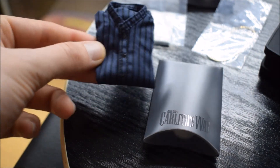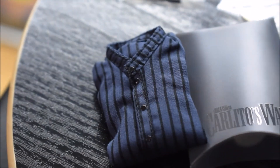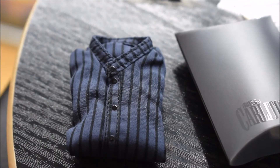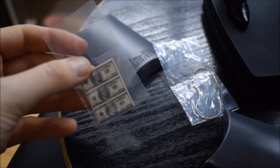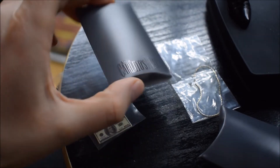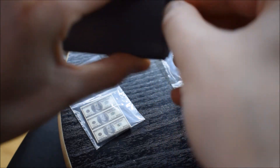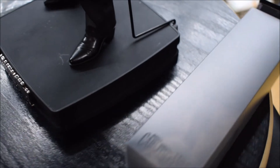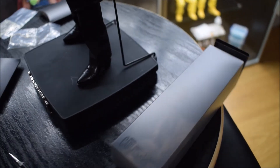Dentro una scatoletta troverete una seconda camicia di ricambio. In un'altra scatoletta invece troverete i dollari — chi ha visto il film sa quanti sono in totale, perché vengono menzionati più di una volta. La scritta Carlitos Way è anche sulle scatolette. All'interno troviamo anche questa catena in diecast. Dall'altra parte c'è un'altra scatola più grande dove all'interno troverete alcuni accessori dello stand.